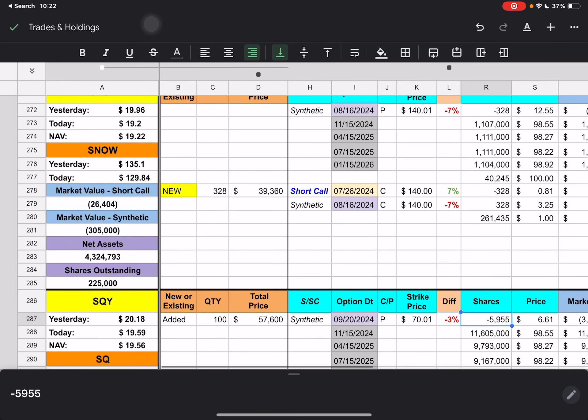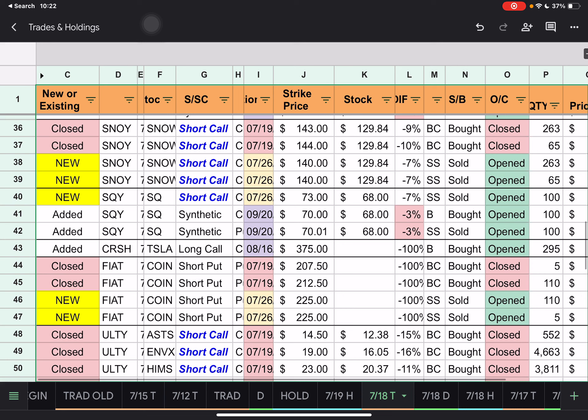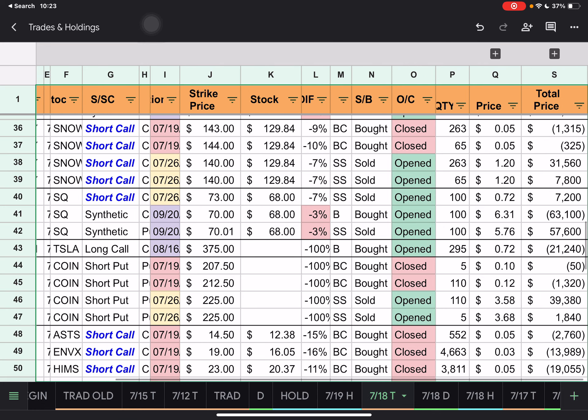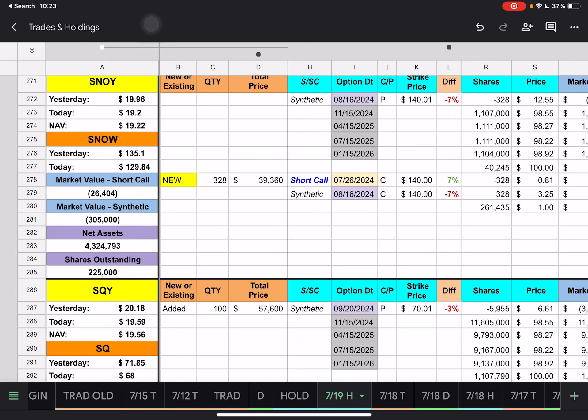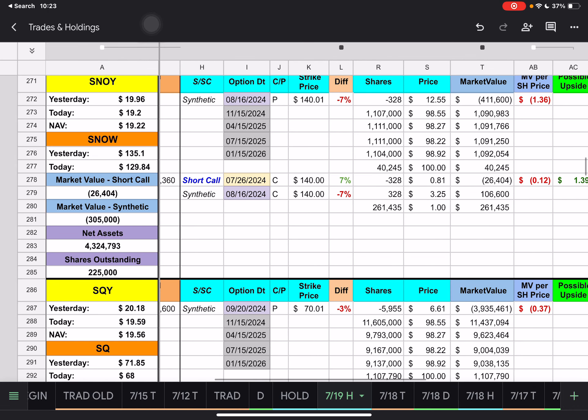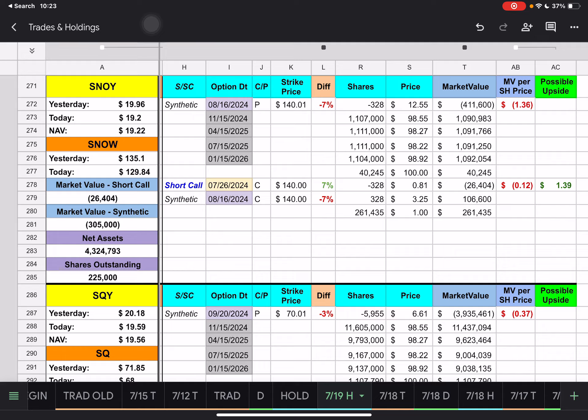Then we have SNOW. They closed out the short calls that were going to expire tomorrow with $143 and $144 strike prices, paying 5 cents a share to close those out. For next Friday, the new strike price is $140. We're underneath that by 7% — this one dropped significantly today, about $5, possibly due to the overall market dropping. We have a possible upside of about $1.39 if SNOW can get back up to about $140 next week for those short calls.